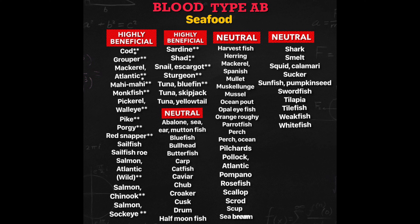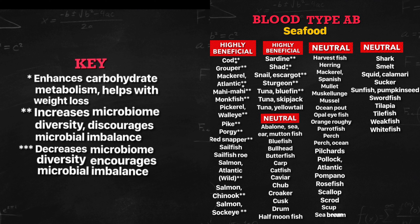These are good to eat. The full highly beneficial list includes: Cod, Grouper, Mackerel Atlantic, Mahi Mahi, Monkfish, Picarel, Walleye, Pike, Porgy, Red Snapper, Salmon Atlantic Wild, Salmon Chinook, Salmon Sockeye, Sardine, Shad, Snail, Escargot, Sturgeon, and Tuna Bluefin. Tuna Bluefin increases microbiome diversity and discourages microbial imbalance. These are very good to eat.